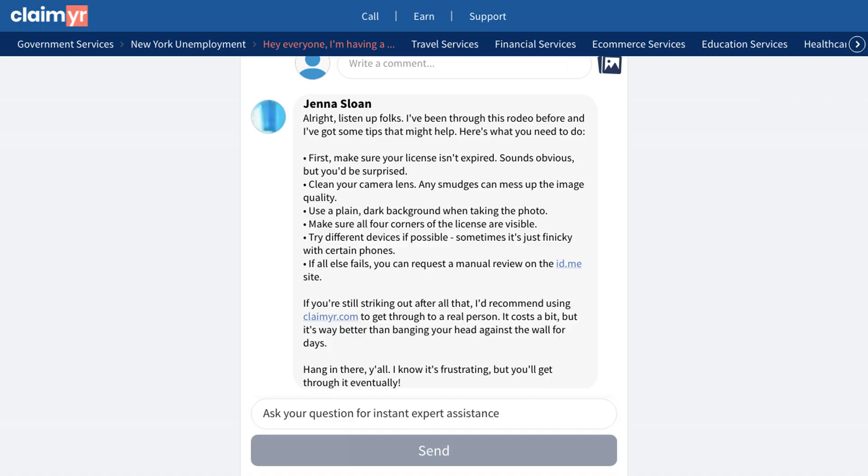If you're experiencing similar problems with ID.me verification, you can find more detailed solutions and ask your own questions by clicking the link in the description below. Join our community of over 10,000 experienced members who are ready to help you navigate through these challenges.